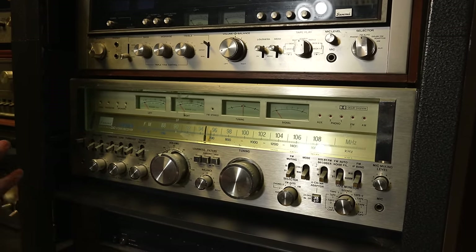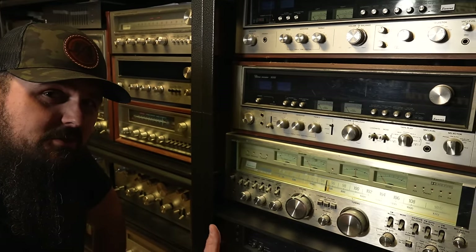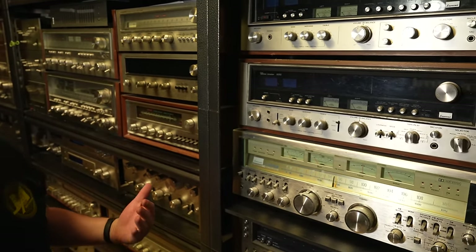They also have the 22000 and 33000, which are two-piece sets. Some don't consider those receivers — some consider them separates. I consider them separates.